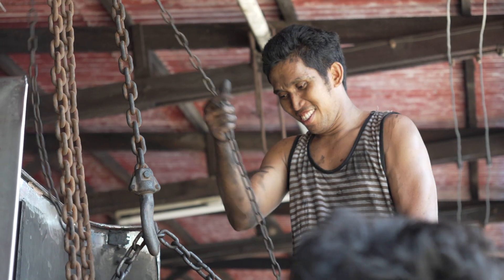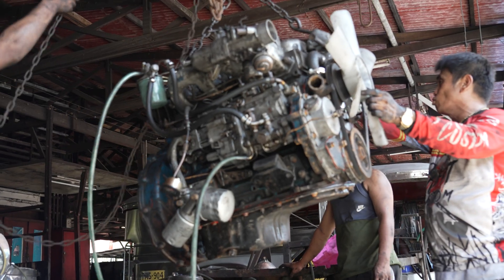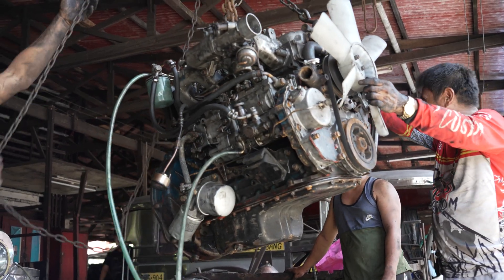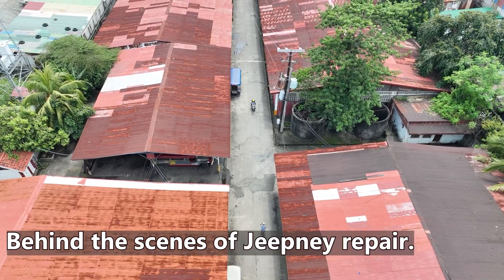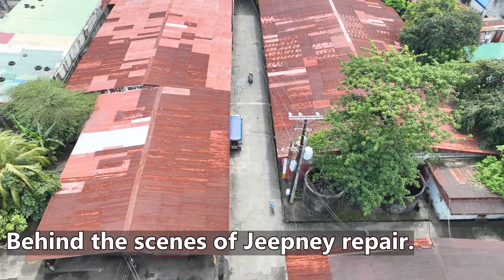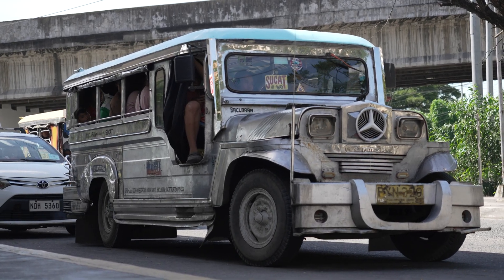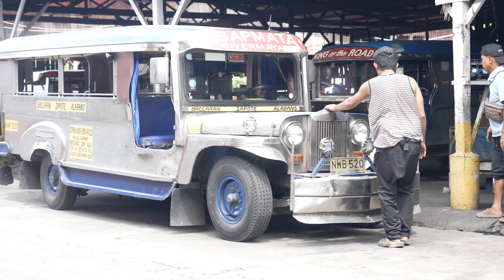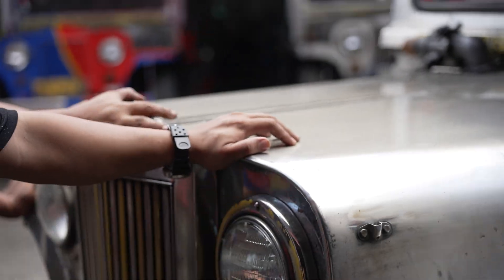Let's spend a day in a jeepney doctor's clinic. We bring you a fascinating look into the intricate world of jeepney repair, revealing the dedication and craftsmanship involved in maintaining these iconic Filipino vehicles. The vital role these shops play in preserving a unique mode of transport and supporting local communities is highlighted.